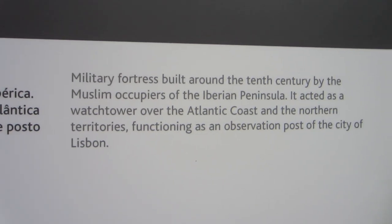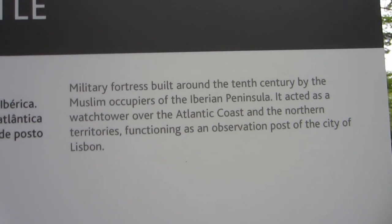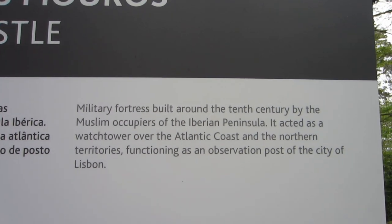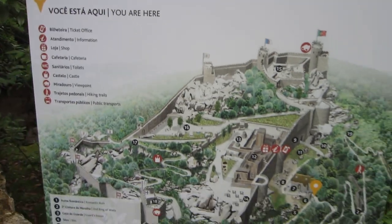More history on the Moors: a military fortress built around the 10th century by the Muslim occupiers of the Iberian Peninsula. It acted as a watchtower of the Atlantic coast and the northern territory, functioning as an observation post of the city. So that's what this castle is about.